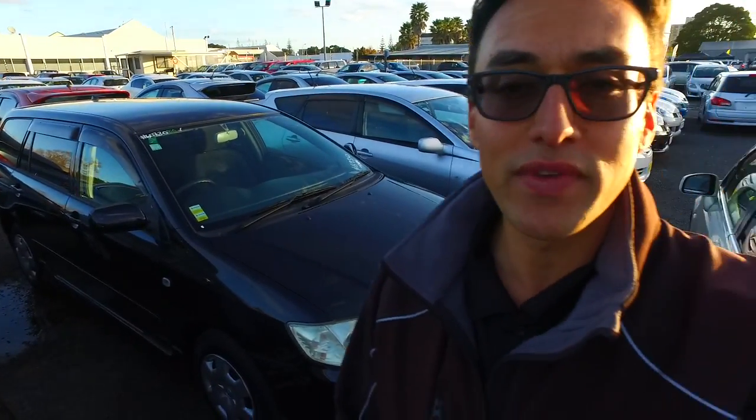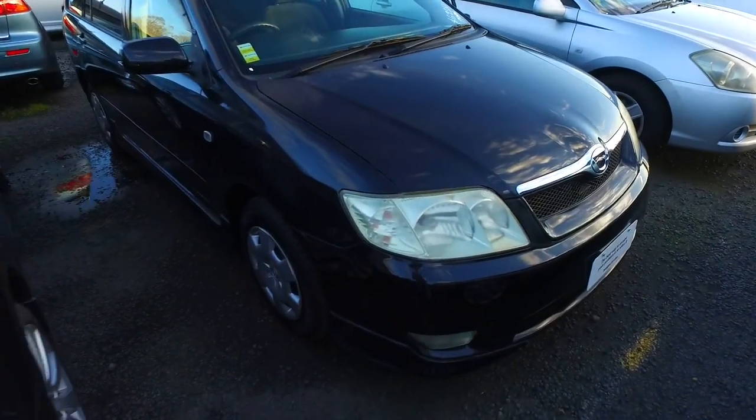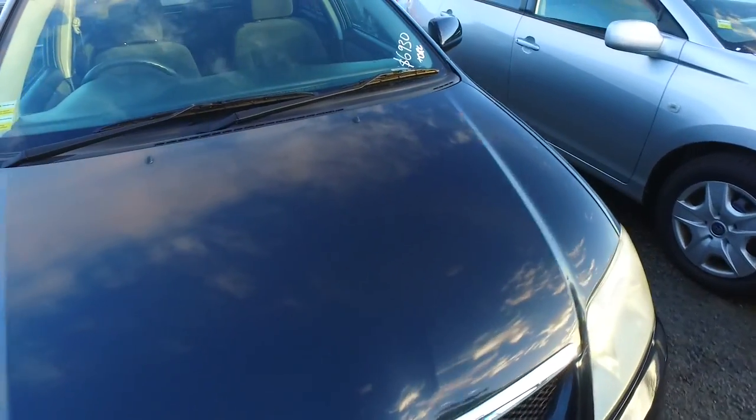Hey there, Connor and Brad, Tommy here from Budget and Kelvin Cars in Auckland. Apologies for the late reply back to your email earlier on in regards to the Toyota Corolla 30 here behind me. I thought I'd take a YouTube video for you as I'd answer your pretty easy basic question, just to show you the car in a bit better detail.